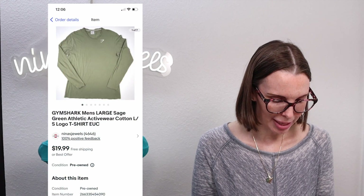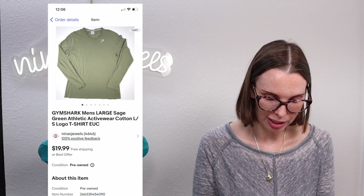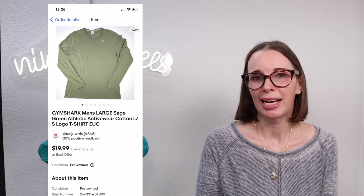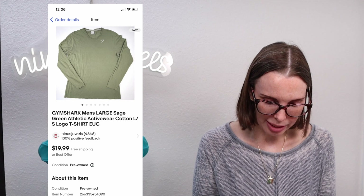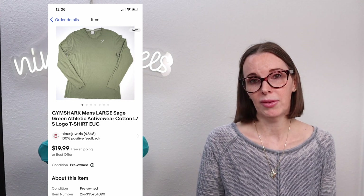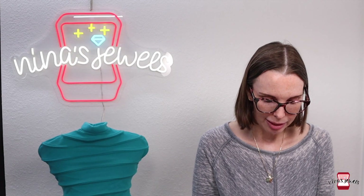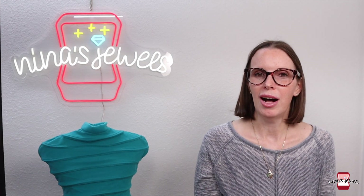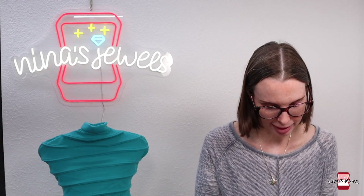Next up was a Gymshark men's sage green long-sleeve t-shirt. Gymshark is a brand that sells fast — you do have to price it right and it doesn't sell for tons. We got this at a garage sale for $2.50 and it sold immediately for $15.98. The cost of goods was a little higher but we'll spend a little more on something that will move super fast, and this is an example of that.